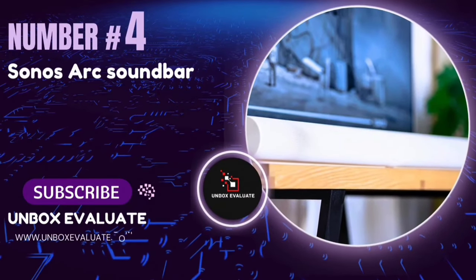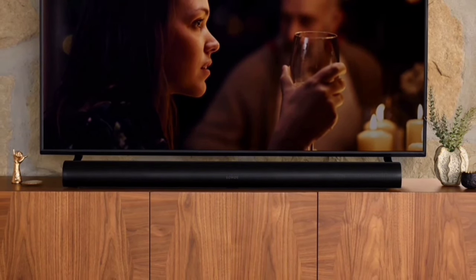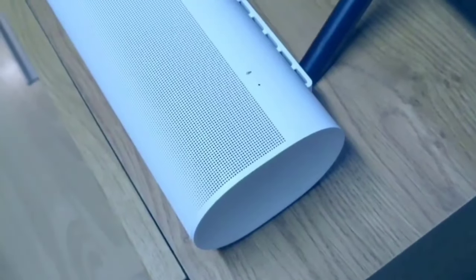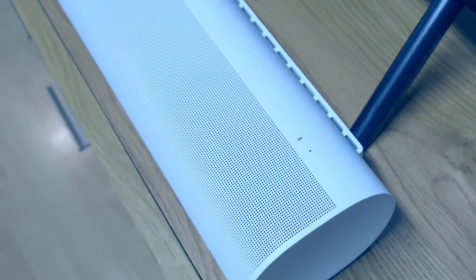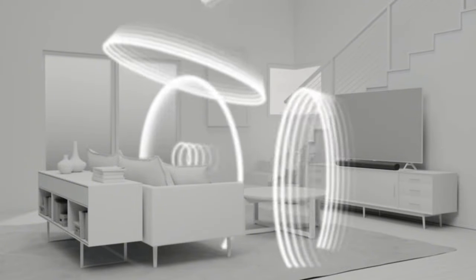Number 4: The Sonos Arc Soundbar. This is not just any soundbar — it promises full immersion for all your entertainment needs. The Sonos Arc Soundbar features Dolby Atmos and proprietary TrueSpace technology. Combined with two upward-firing transducers, these elements deliver shockingly immersive sound, making you feel like you're right in the middle of the action, whether you're watching movies or TV shows.